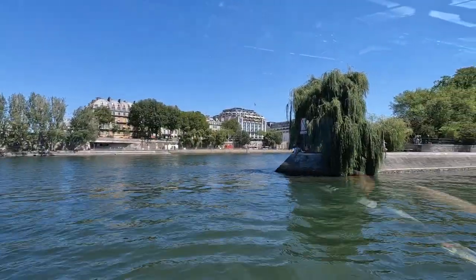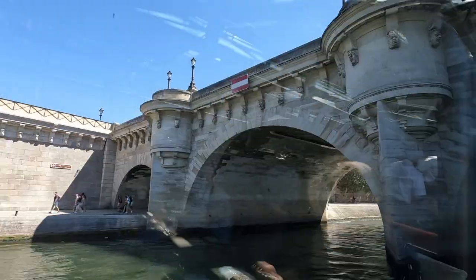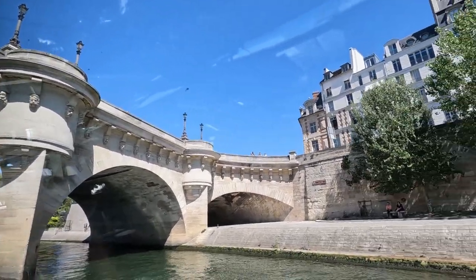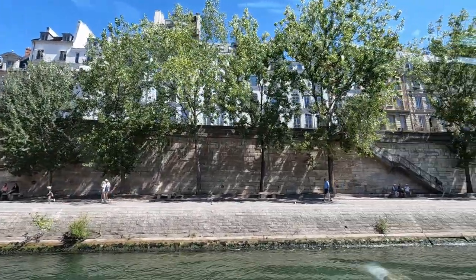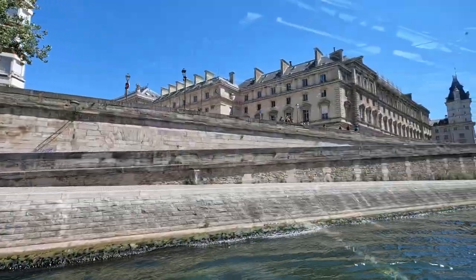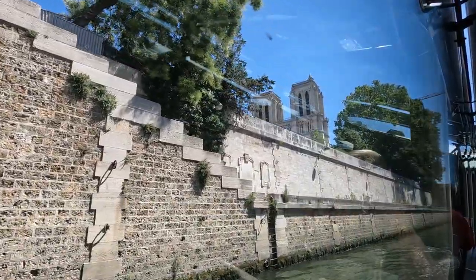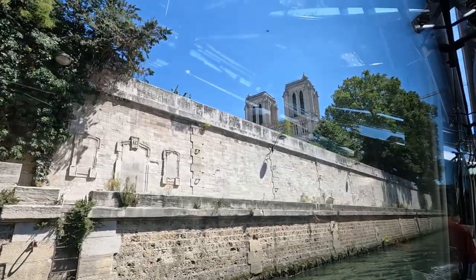After we passed by the Louvre, we cruised on the right side of the Île de la Cité and went under the historic Pont Neuf Bridge, which is the oldest in Paris, dating back to 1607. Very cool, but there's more to see — past some more beautiful Parisian buildings and the historic Notre Dame Basilica, which is still being repaired after the fire of 2019.